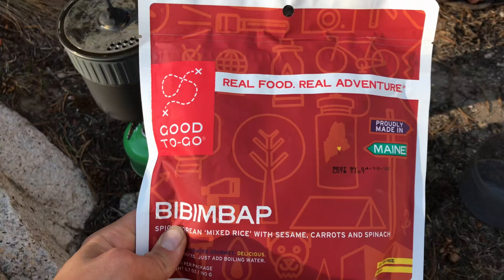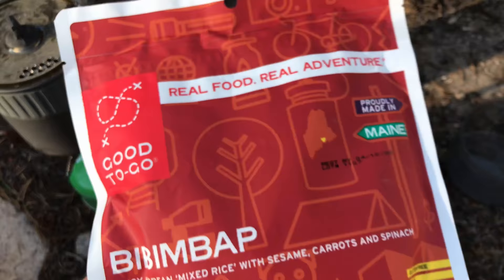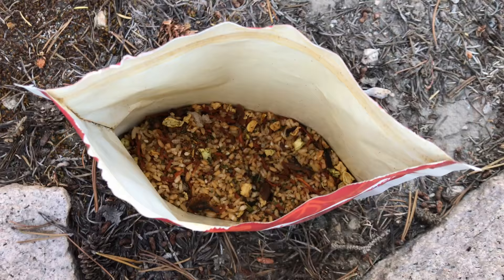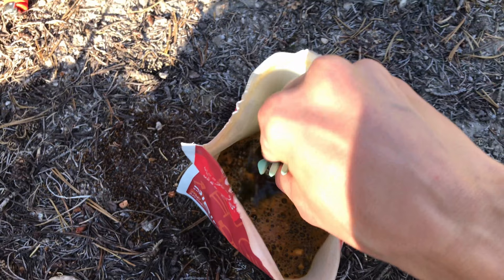It's dinner time. Got some water boiling and then I'm going to have one of these Good To Go Bibimbap — I don't know exactly how you say it, but this brand is my favorite and it's really good food. I'll probably eat this whole thing. This is what it looks like before, with lots of good spices and stuff in there.